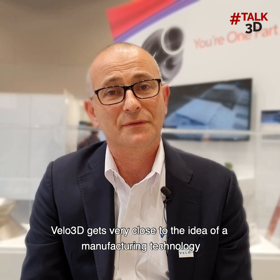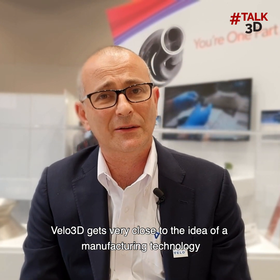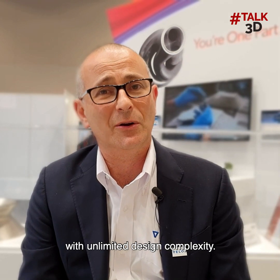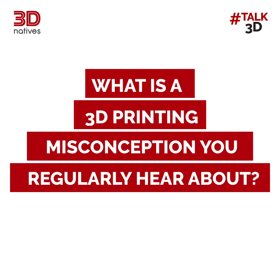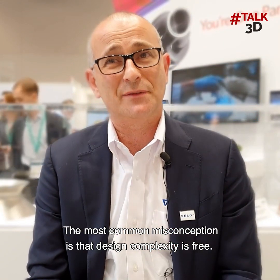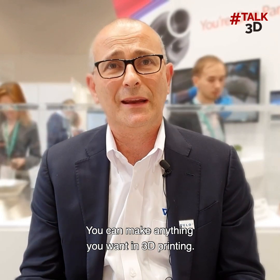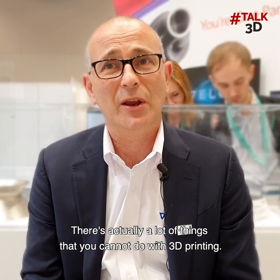Velo3D gets very close to the ideal of a manufacturing technology with unlimited design complexity. The most common misconception is that design complexity is free — that you can make anything you want in 3D printing. There are actually a lot of things that you cannot do in 3D printing.